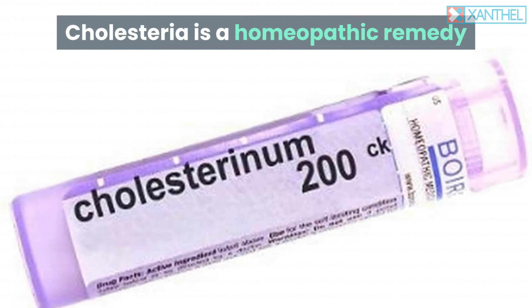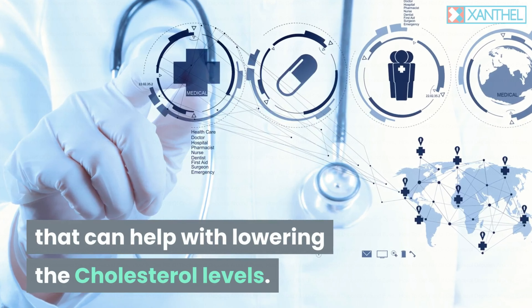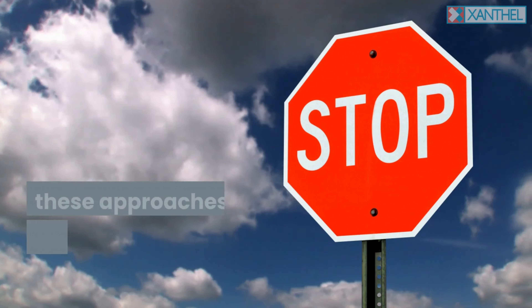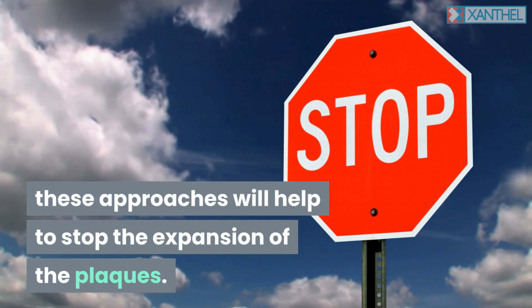You can take a natural approach and use cholesterol-reducing treatments. Cholesteria is a homeopathic remedy that can help with lowering the cholesterol levels. Whilst this will not get rid of the actual cholesterol deposits, these approaches will help to stop the expansion of the plaques.